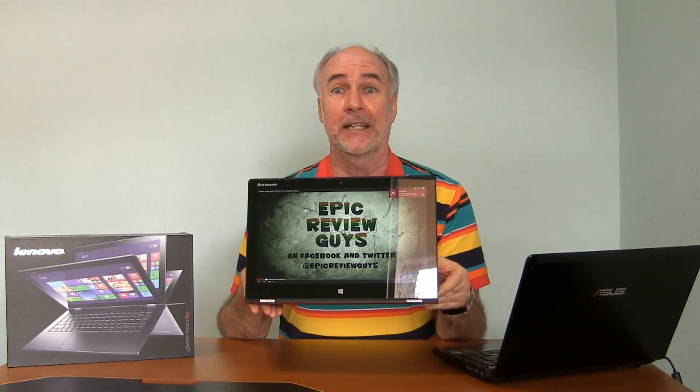Hi, it's Paris from Epic Review Guys. Have you ever felt so frustrated with your computer that you just wanted to take it and go like that? Well, fortunately, I have the new Yoga 2 Pro. It doesn't mind at all.